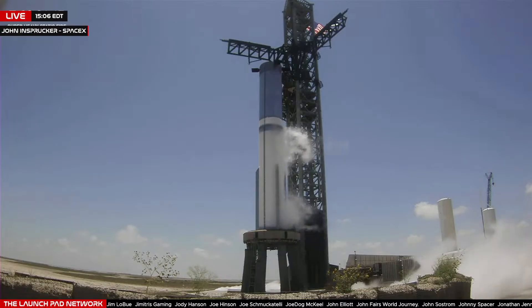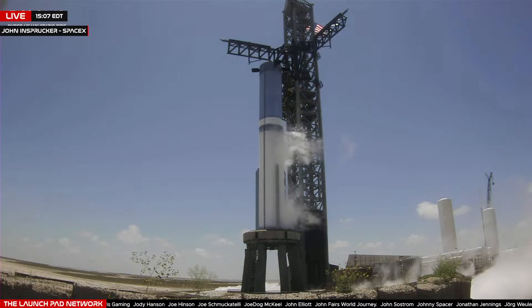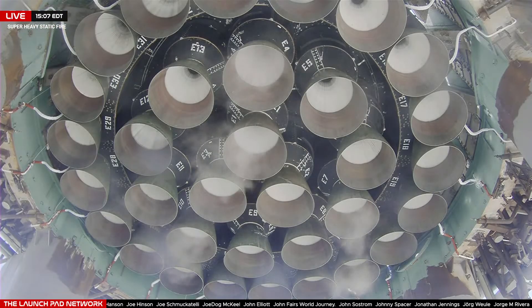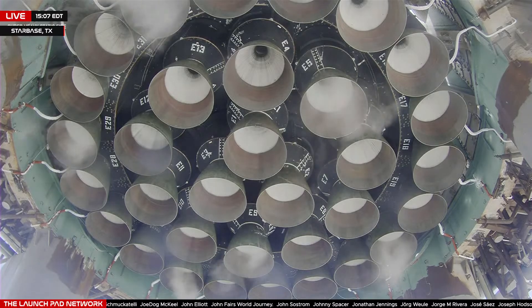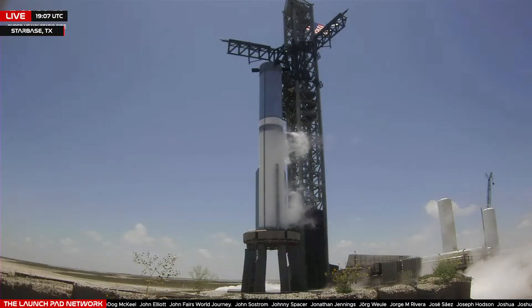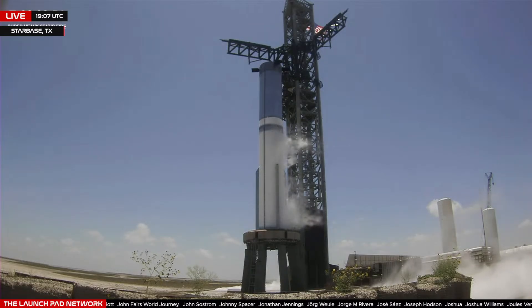Today's test is to static fire the Super Heavy first stage. We are not looking to lift off today. That means the engines will not throttle up to full power — that would happen after a liftoff. But even at the power of today's test, Super Heavy will have more thrust than Falcon Heavy does at full power during its flight. From start of ignition of the first bank of engines through shutdown of the last engines, today's test will run just under five seconds.